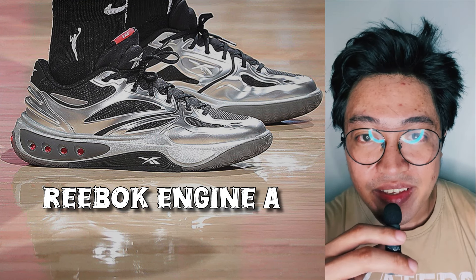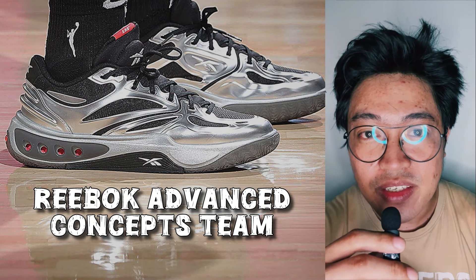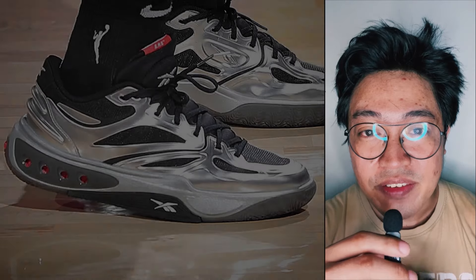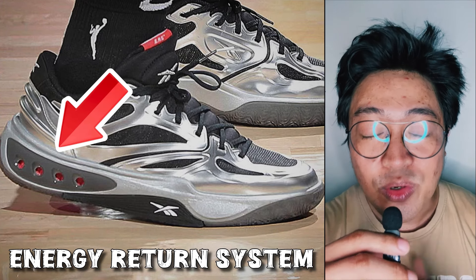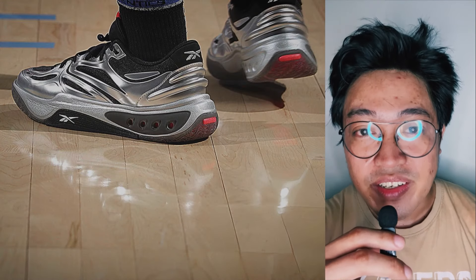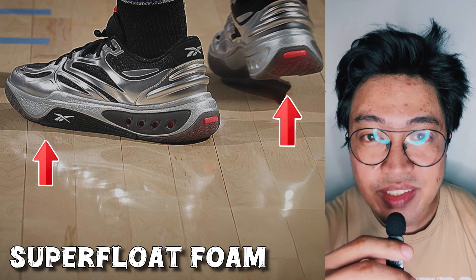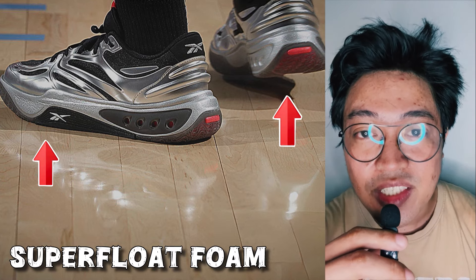This is the Reebok Engine A. According to Reebok, the shoe has been in development by the Reebok Advanced Concepts team since 2022, which means it was already in the works even before Angel Reese signed with the brand. The primary tech feature of the shoe is the ERS, or Energy Return System, which appears to be bottom-loaded. According to Reebok, the ERS uses nitrogen-infused foam to absorb energy and propel the foot. In conjunction with the ERS, the Reebok Engine A uses what the brand calls Superfloat foam on the heel and forefoot sections.